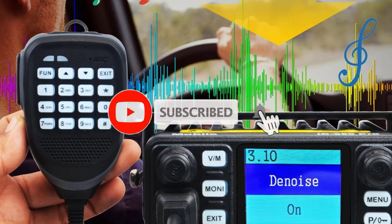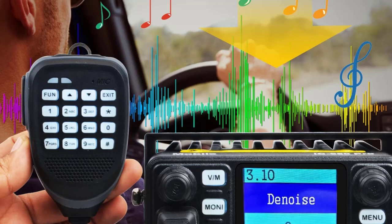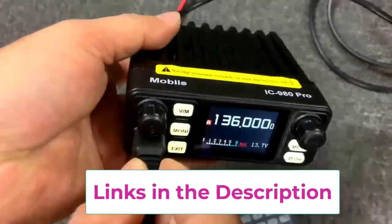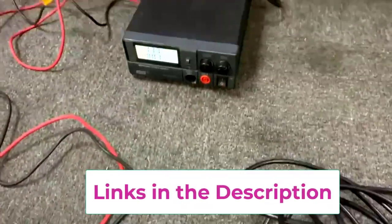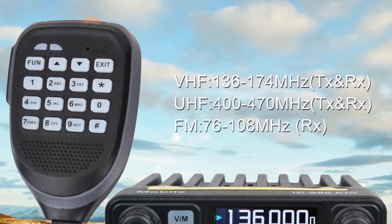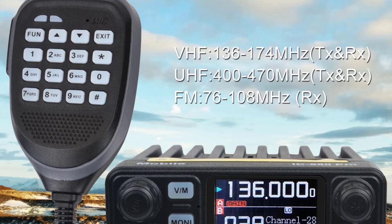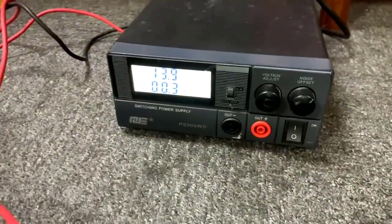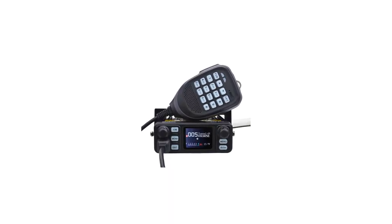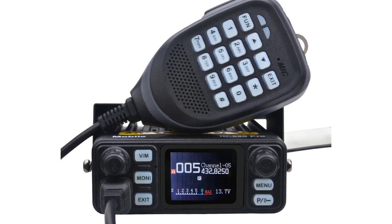Key features include dual watch functionality, allowing users to monitor two channels simultaneously, and 200 programmable channels, providing flexibility in communication setups. The built-in noise reduction system enhances audio clarity by minimizing background noise, ensuring clear communication even in noisy environments. Additional features like FM radio, VOX voice-activated transmission, and scrambler functionality make the IC980 Pro even more versatile. VOX enables hands-free communication, while the scrambler ensures secure conversations by encrypting transmissions. The mini size makes it portable and easy to install in vehicles without taking up too much space.